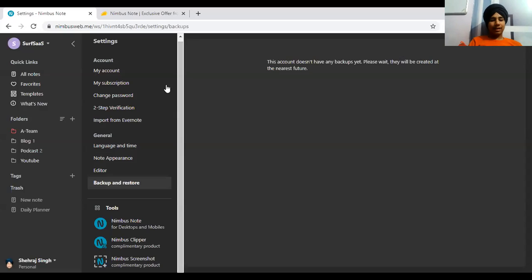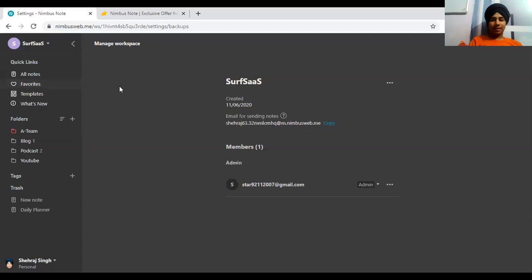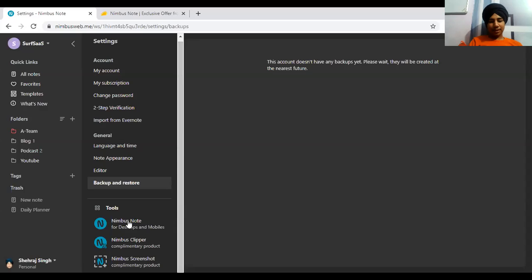Language and time settings are auto-detected from the browser. They currently support three languages. Node dependence is set to medium by default. You can also manage workspaces — adding and removing team members — from the settings area.